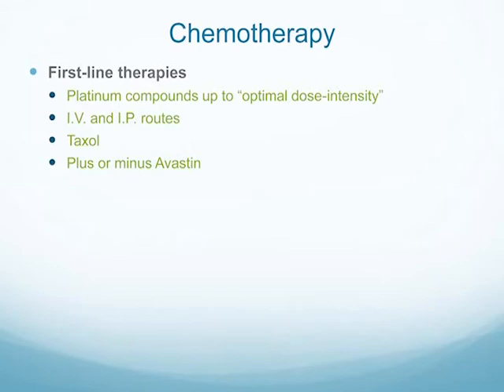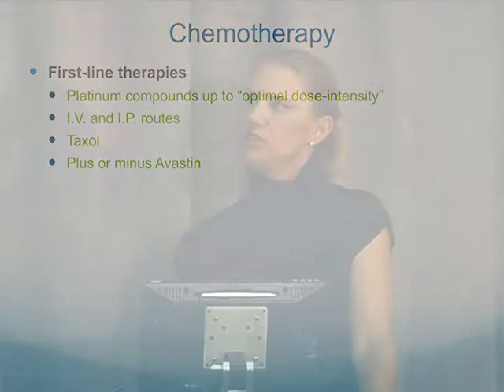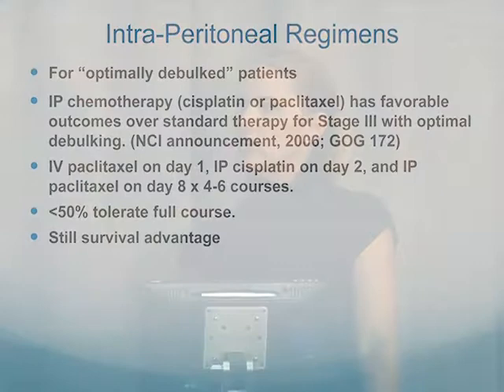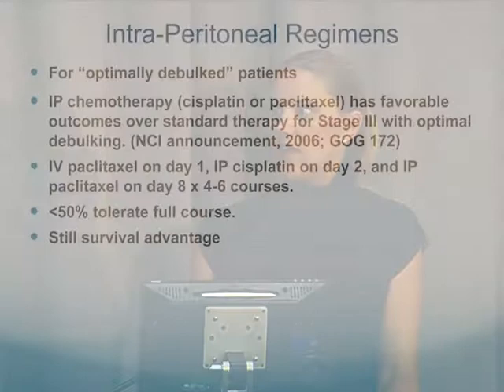Once you've had surgery, you'll generally go into chemotherapy. Some of the first lines are platinum-based compounds and taxols. Our institution uses Avastin quite a bit — that's generally added a few cycles in because it can delay wound healing. These can be given by intravenous or intraperitoneal route, which is in the belly — IV and IP. Intraperitoneal regimens are very big here at McGee. We use them for patients from whom all the cancer has been taken out, using cisplatin and paclitaxel. We feel it has a more favorable outcome versus IV chemotherapy. Women typically get it three times in a 21-day cycle, which is quite a lot for a woman and their caregiver.